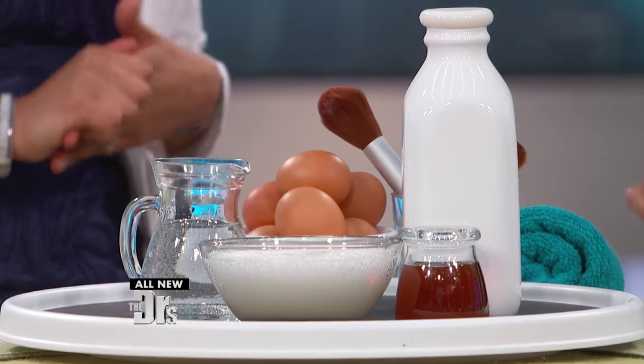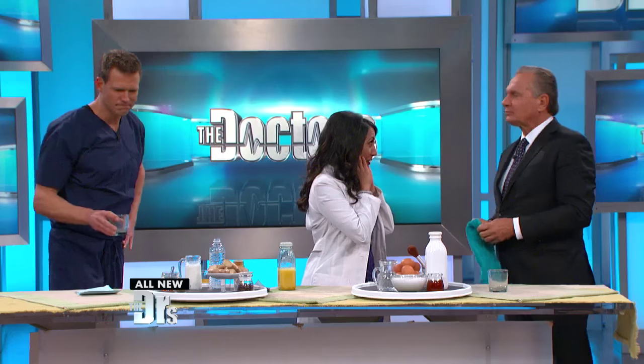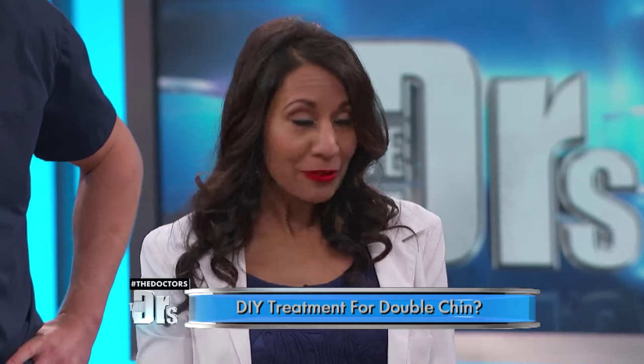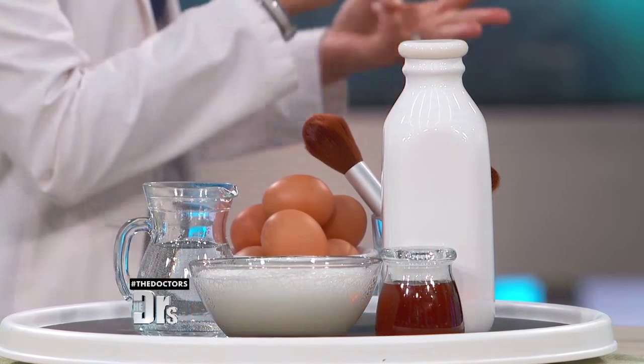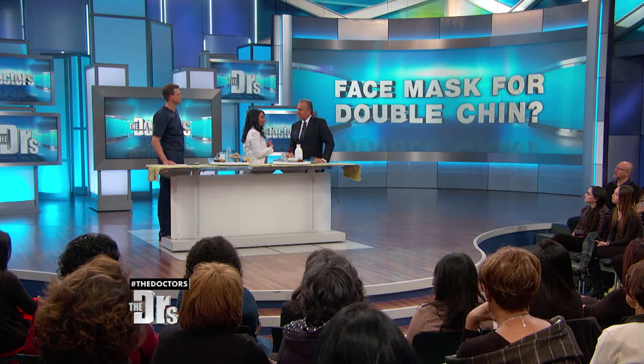This next remedy is for double chins. Double chins affect the area around the neck, and certain foods, how we age, and muscle tone can all play into that. So I have a mask to help tighten that double chin. It's easy to make — it's made with eggs, honey, and milk. Eggs have three main ingredients: protein, which tightens the skin; collagen, to fill in lines and wrinkles; and vitamin A for skin turnover. The honey also removes excess fluid from the area, tightening it up. And finally, milk is an age-old exfoliator.